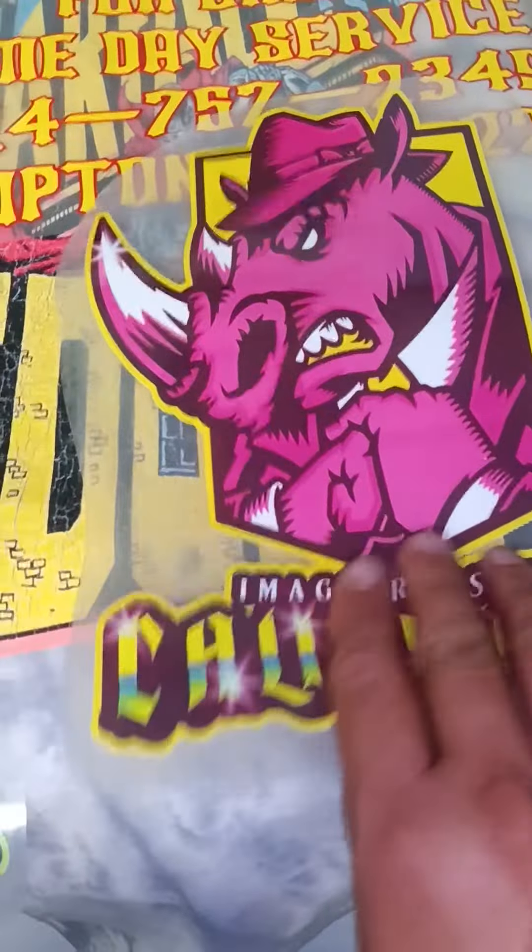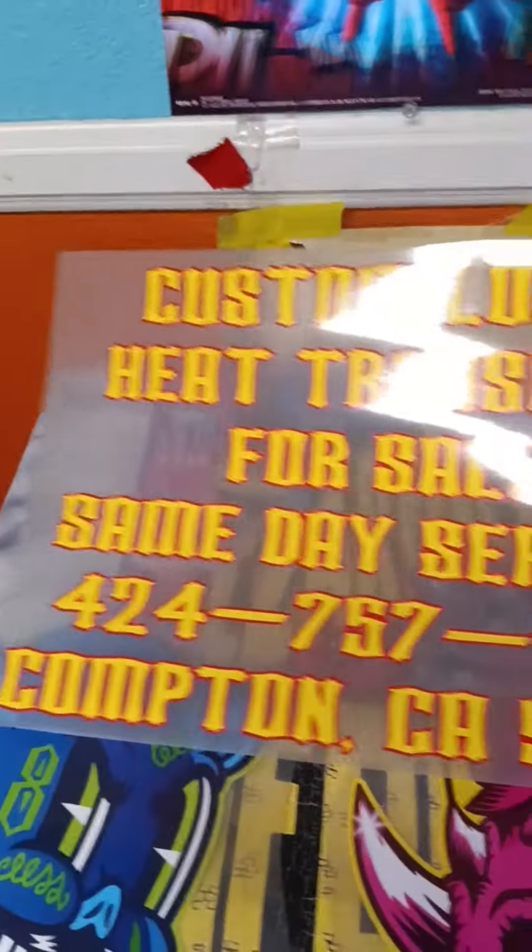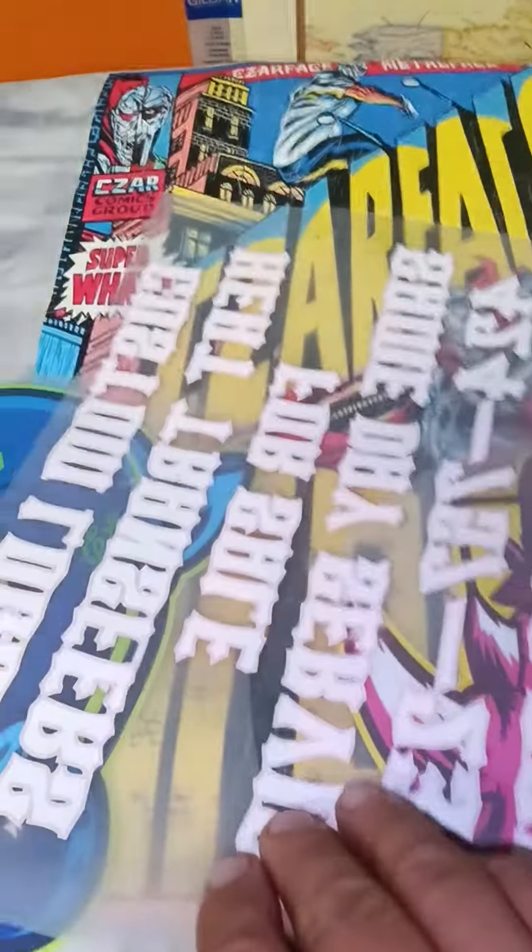Custom fonts with graphics, the works — ready to press on cotton and polyester. And if it's just letters that you need, this is the way it looks. It's cured on the back; it's the only thing that's going to be pressed on cotton or polyester.